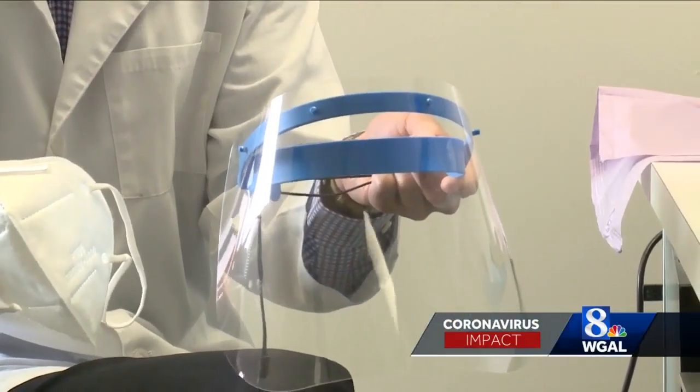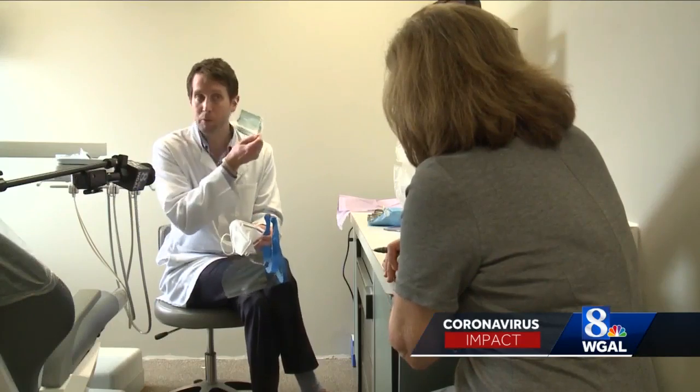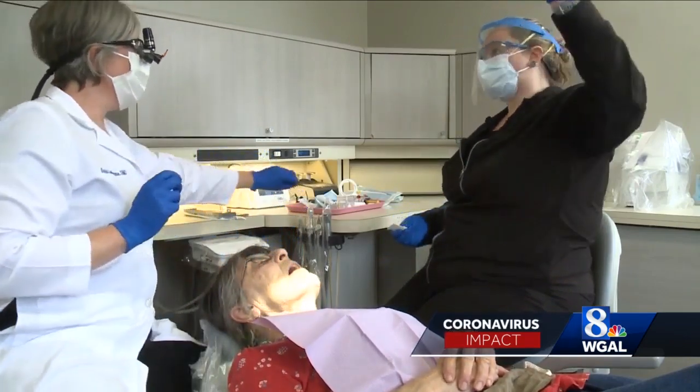We have a face shield that we use. We also have a KN95 mask that we place on, and then we put the Level 3 mask over top of that. The dentist will wear additional PPE when doing procedures that create aerosol. It just takes a little bit of getting used to, but we've always worn eye protection and wearing a couple of different levels is not the end of the world.